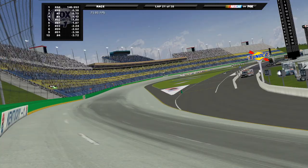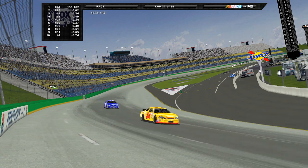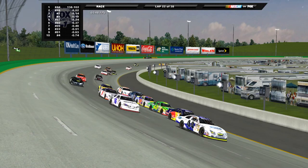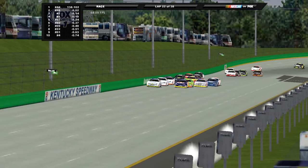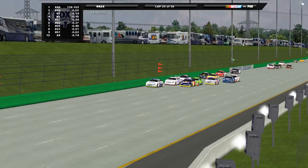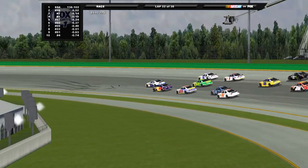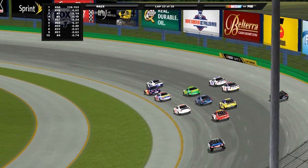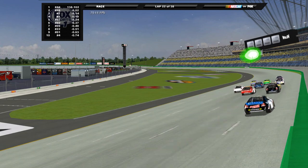Green flag back in the air — we're racing once again from Kentucky! Getting back up to speed, watching the field fly by in turns one and two. Frank Kimmel is the new leader on this restart, and here comes the 2 of Scott Speed looking low. Speed hops in line behind the 44 car coming off turn number four.